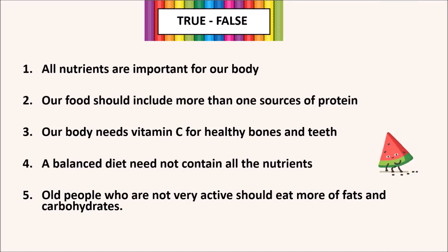True or False: 1. All nutrients are important for our body — True. 2. Our food should include more than one source of protein — True. 3. Our body needs Vitamin C for healthy bones and teeth — False; it is Vitamin D that is needed for healthy bones and teeth. 4. A balanced diet need not contain all the nutrients — False. 5. Old people who are not very active should eat more of fats and carbohydrates — False; they need less of fats and carbohydrates.